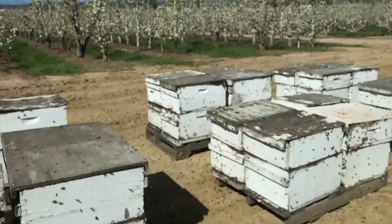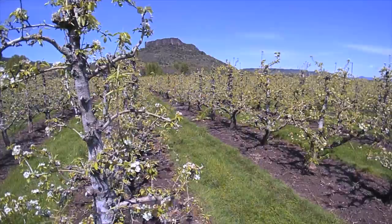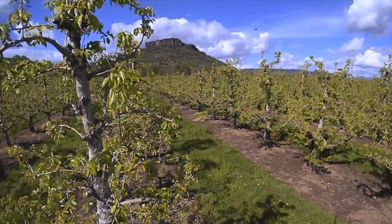As the trees leaf out, the focus turns to nutrition, irrigation, and pest control. Orchard scouts walk almost 2,000 acres a week, checking each tree and ensuring the overall health of the orchards.